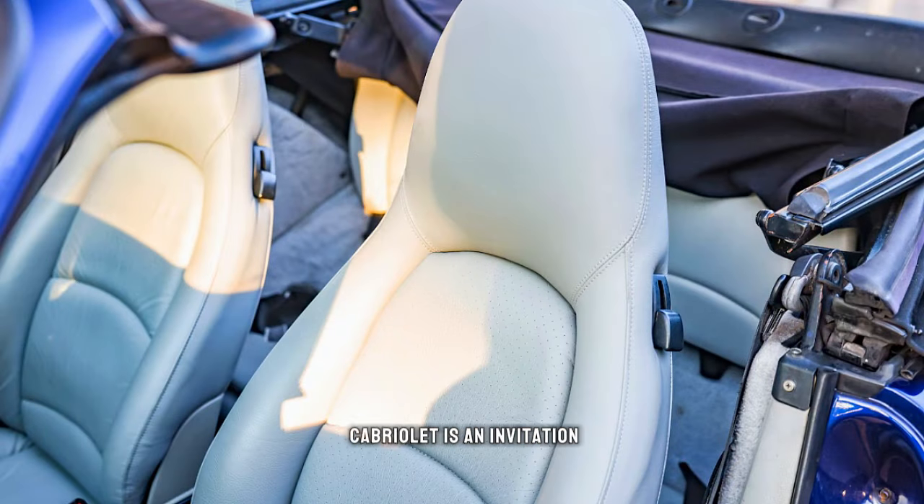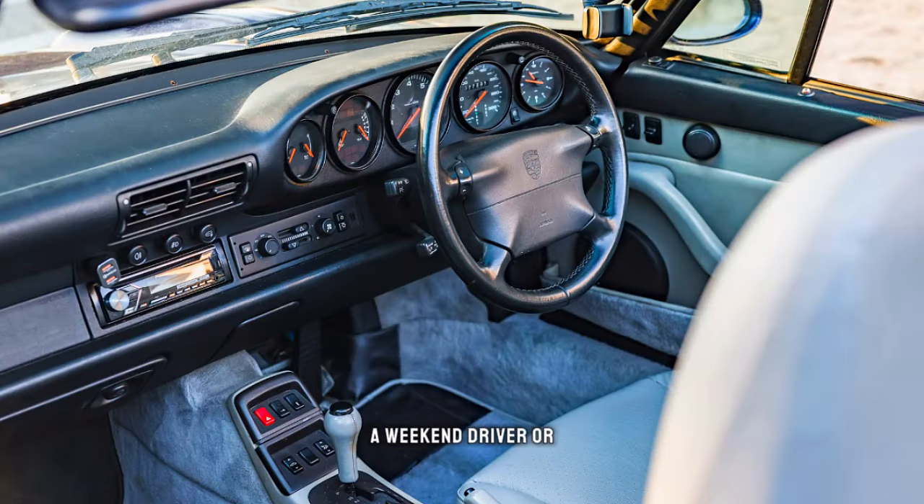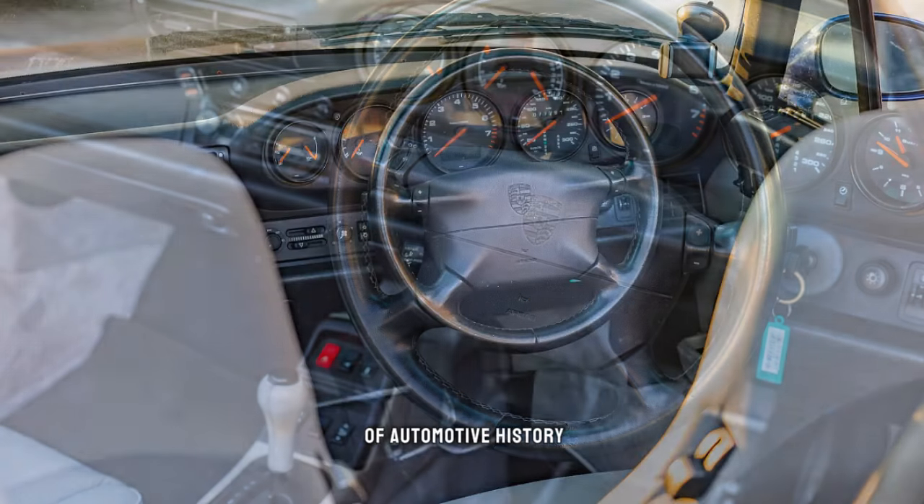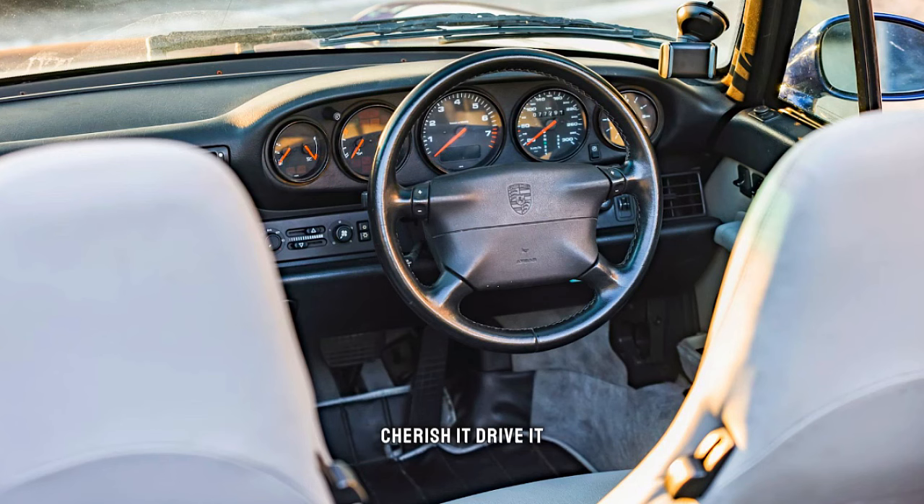The 993 Carrera Cabriolet is an invitation to freedom. Whether you're a collector, a weekend driver, or simply a dreamer, the Porsche 911 993 Carrera Cabriolet is a piece of automotive history. Cherish it, drive it, and let the legend live on.